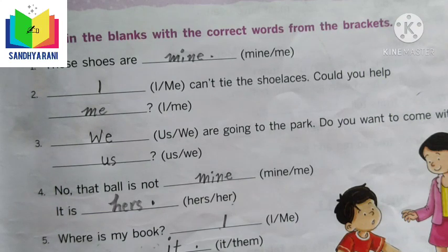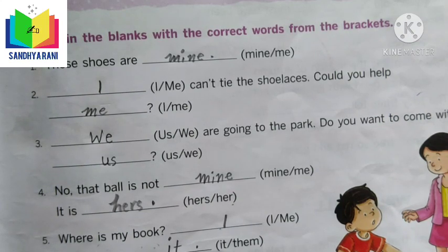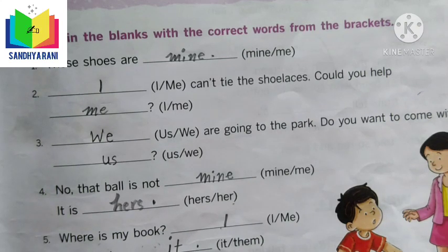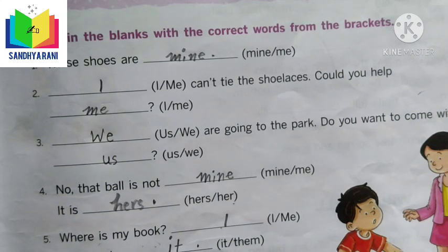Now let us learn the possessive pronouns: mine, yours, his, hers, and theirs. In place of I, we use mine; he becomes his; she becomes hers; them becomes theirs. You have to observe how the pronouns turn into possessive pronouns.